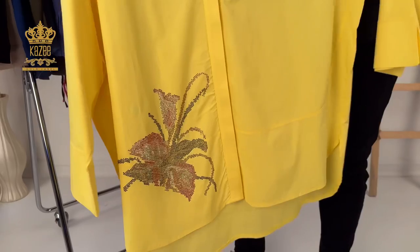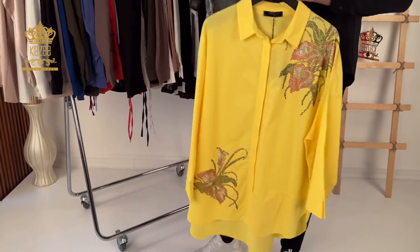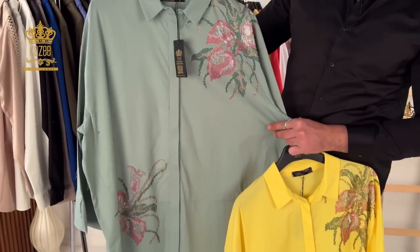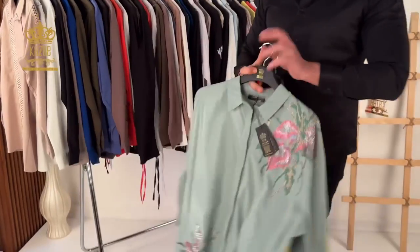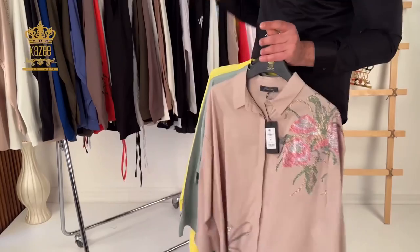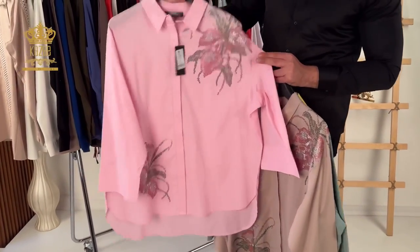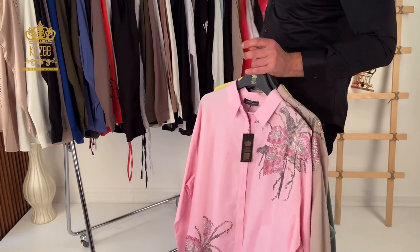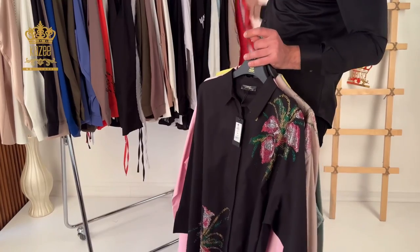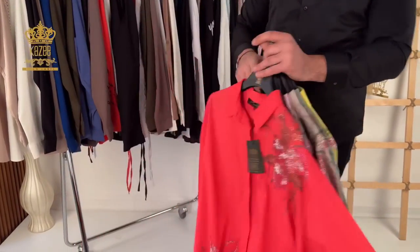This one here, as you can see, has print on the shoulder and at the end of the shirt. The buttons are hidden. All colors are available — I have it in pink, black, and red. That's all the colors.